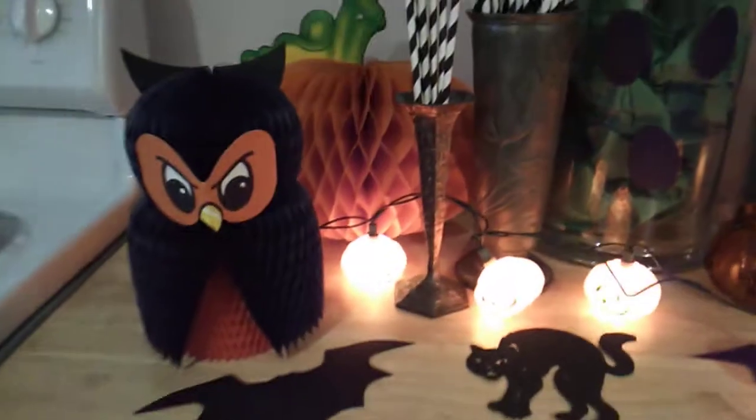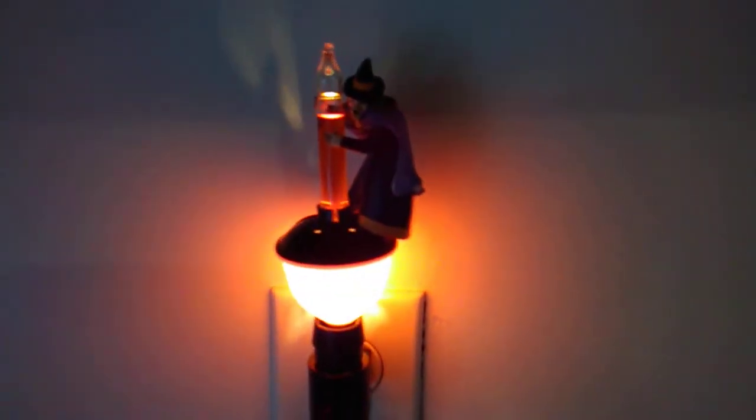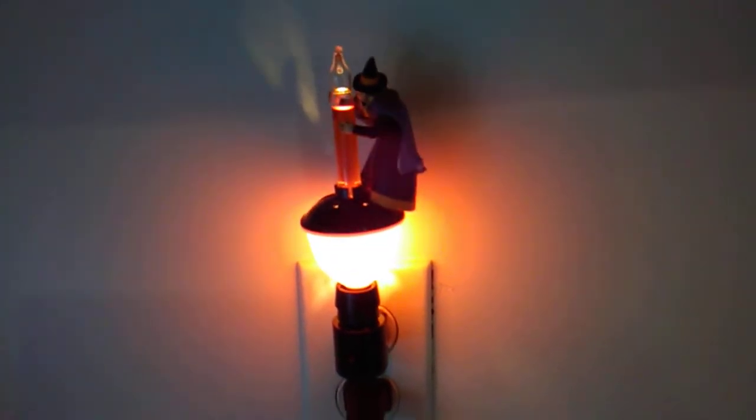These are vintage pewter vases. I put some fun straws in there to add a little whimsical touch. I have some vintage honeycomb pieces — the owl and the pumpkin — and some die cuts here. And then over here I found this. This is new this year. The witch. This is supposed to boil, but it's really cool. A night light this year. New.